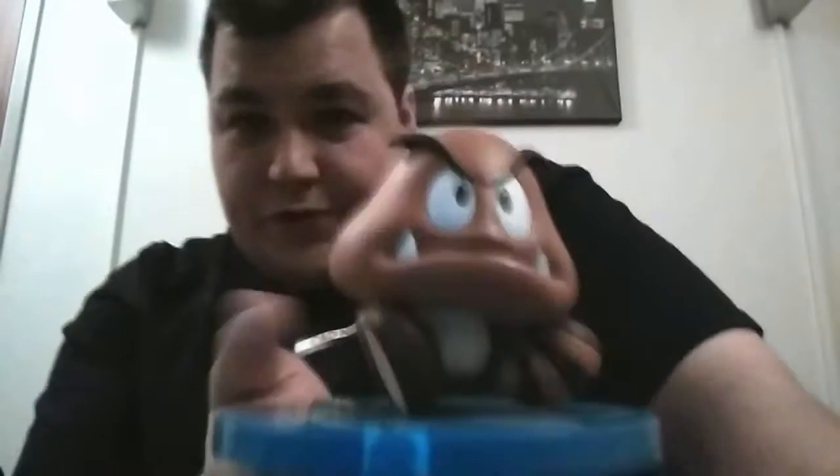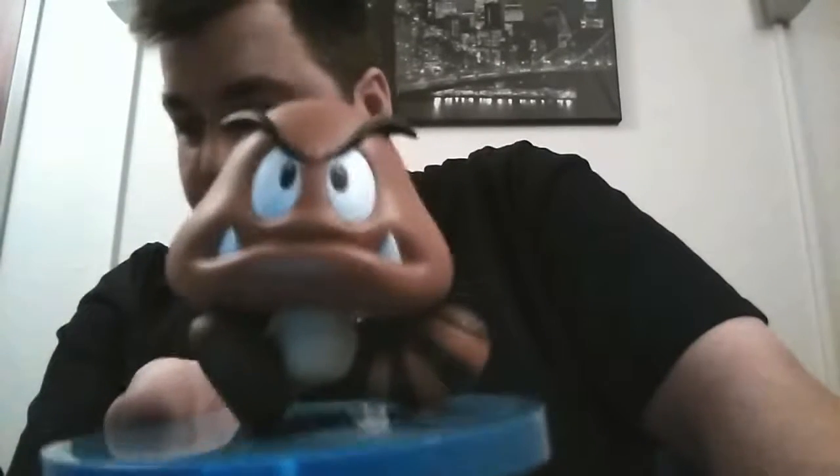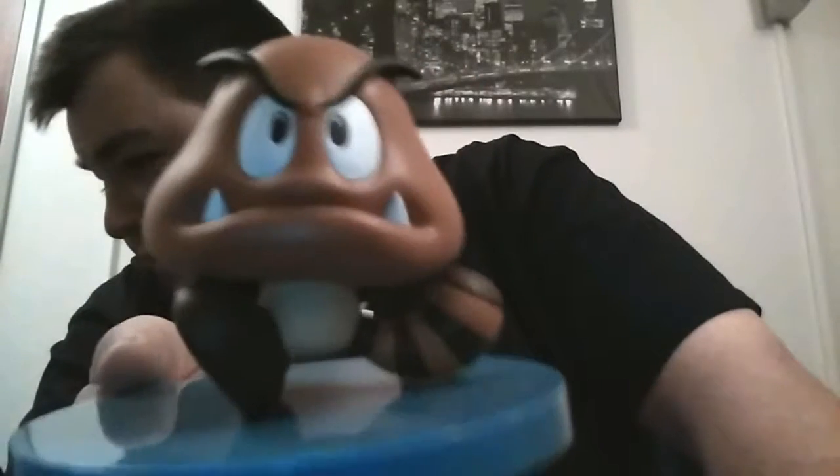Let's try and put it on the stand. Now, the stand is actually very big compared to this one, but I think it's a standard stand — same on all of them.